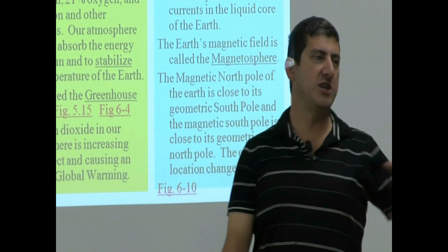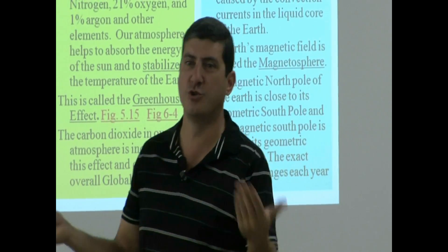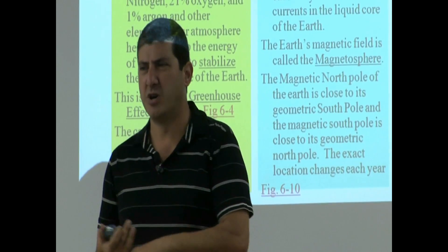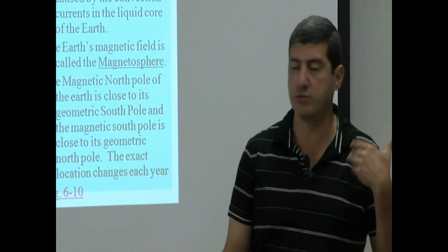Our atmosphere is unique. Maybe perhaps the only atmosphere of its kind in our galaxy — we don't know yet. Most of the other planets, such as Venus and Mars, they have primarily carbon dioxide. We don't have a lot of that. We have a little, but we don't have a lot.